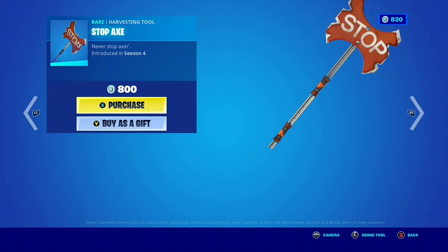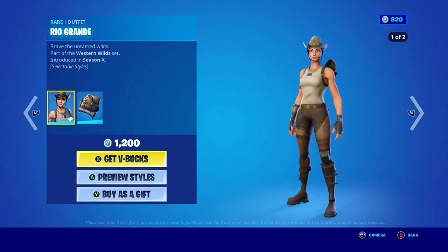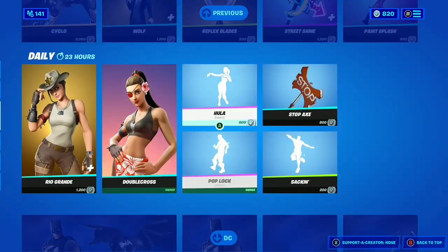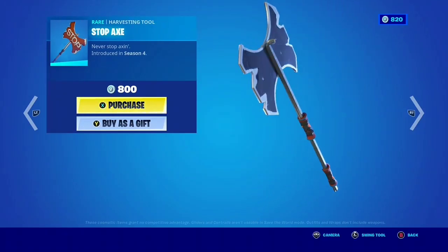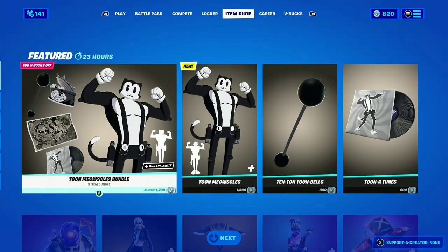The Stopaxe — this thing hasn't been seen in forever. Wow, this is an OG pickaxe. And I think that's it. We've got DC and the two packs. Stopaxe is back, that's crazy — it's been so long. Really nice pickaxe, really neat. Anyways, that's it for today's item shop review. Really nice new skin, really nice — I like it. Hope you guys enjoyed this video, see you next time.